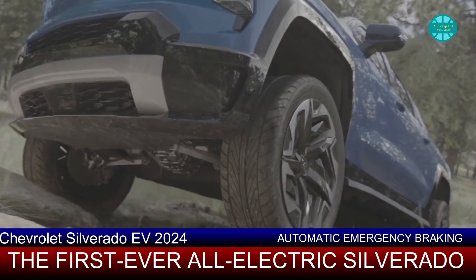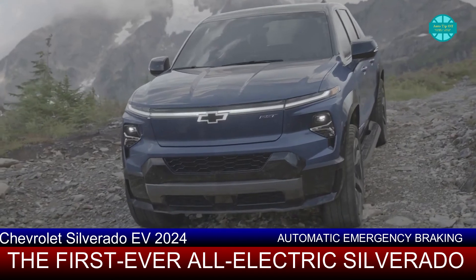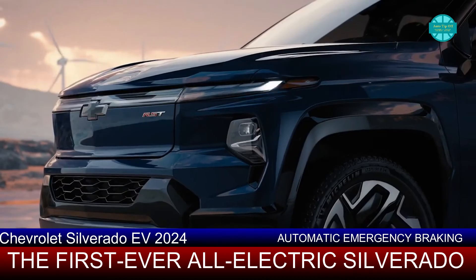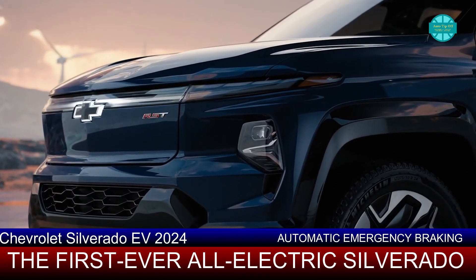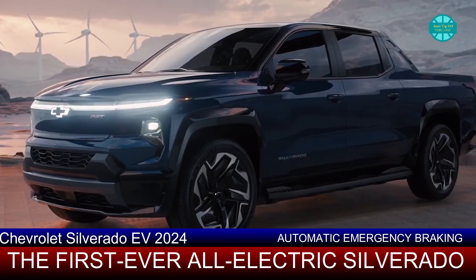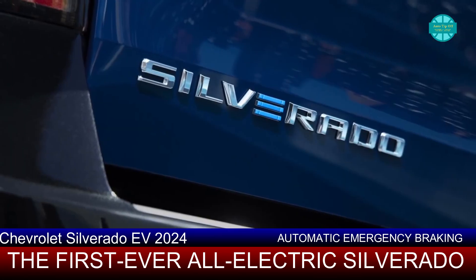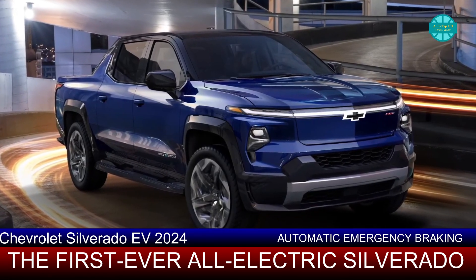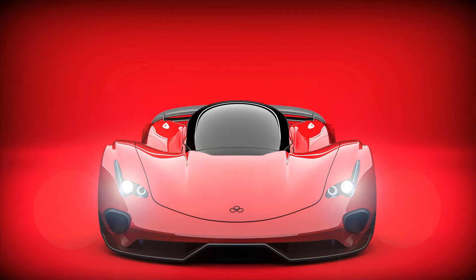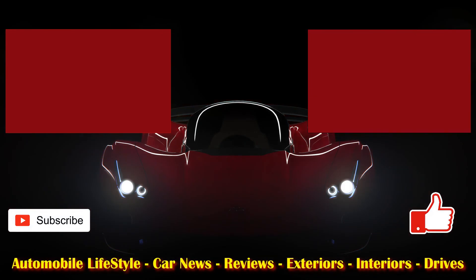Well, there you have it internet friends, thanks for watching our video about the 2024 Chevy Silverado EV. Let us know what other videos you'd like to see in the comments section below. Subscribe to our channel and slap the like button, which helps promote the video to like-minded people. As always, enjoy your driving adventures — click on the windows coming up on your screen to watch more videos from us.